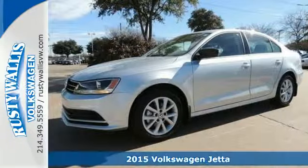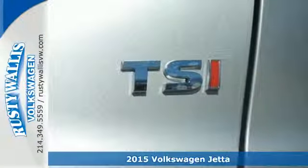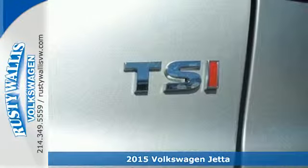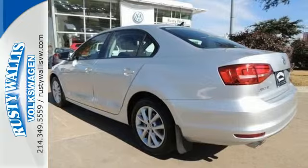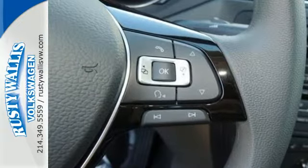It's a 2015 Volkswagen Jetta. This stylish ride comes well-equipped with keyless entry, Bluetooth, and a multifunction steering wheel. It has stability and traction control, an intelligent crash response system, and heated mirrors.